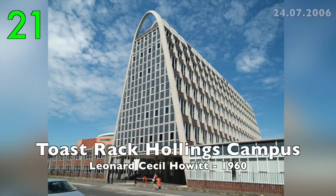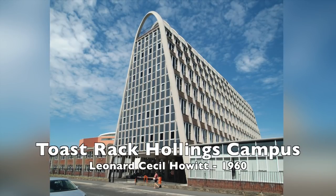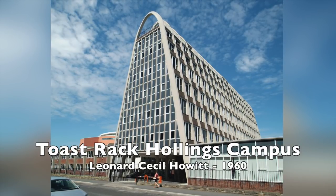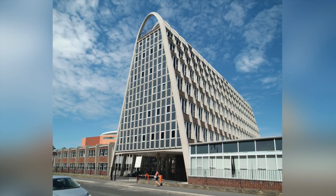Number 21: The Toastrack, Hollings Campus by Leonard Cecil Howitt, 1960. It was a college for catering and so form represents function.